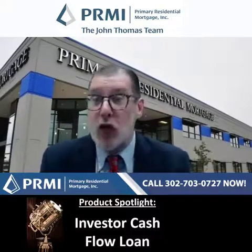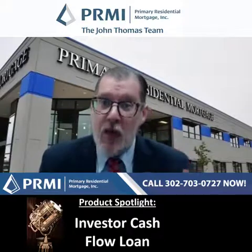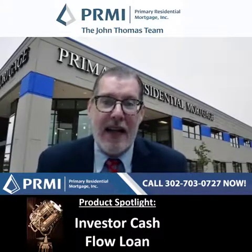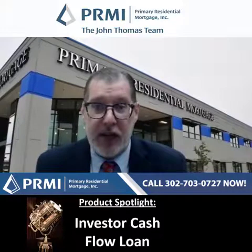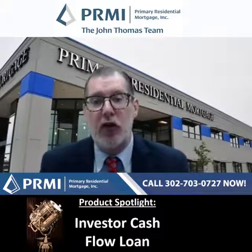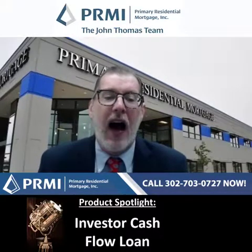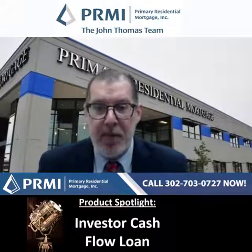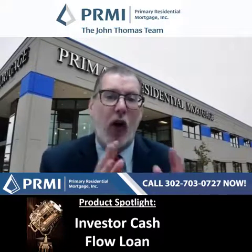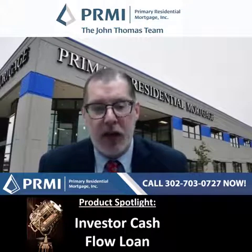If you want to buy a mixed-use property — a commercial storefront with some residential units — we can do that from two to eight units, with a minimum down of 25%, so we'll go to 75% maximum loan-to-value. You can also use this loan to buy multi-unit properties from five to twelve units. Traditionally, your traditional mortgages stop at four units, but since this is more of a commercial product, we can go five to twelve units.